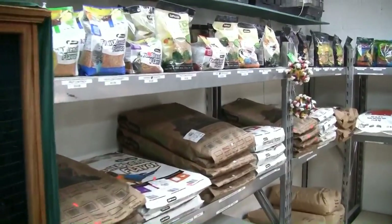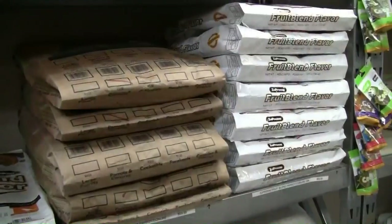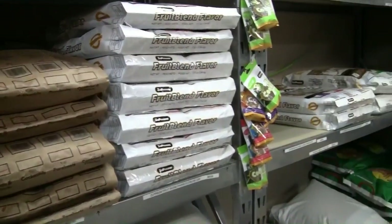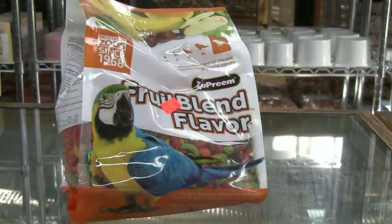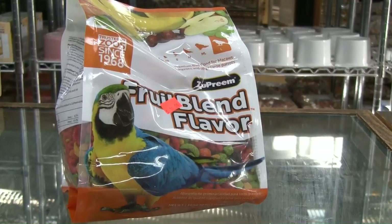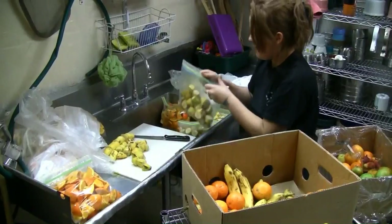Cage World has all kinds of bird food. You'll find a variety of seeds and pellets, both prepackaged or in bulk. We recommend a diet of 80% pellets and 20% seeds, vegetables, and fruit.